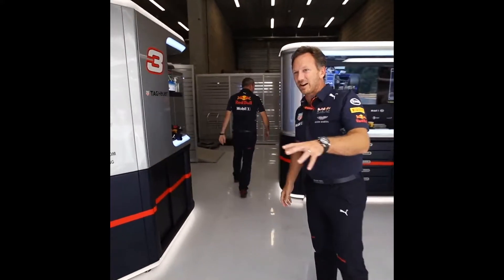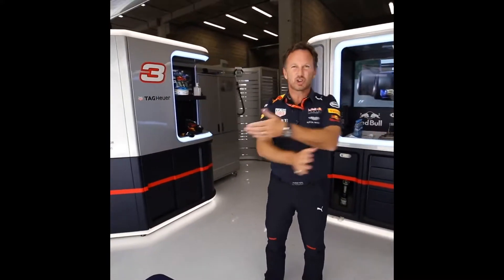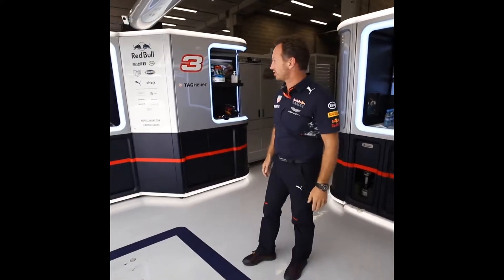This is Daniel's side of the garage — exactly the same layout, complete symmetry between the two sides.